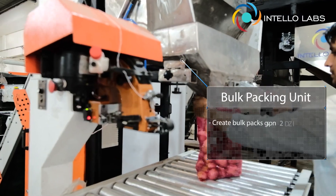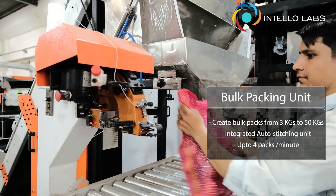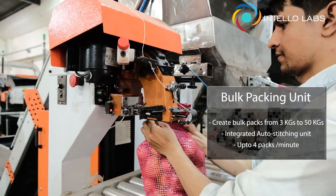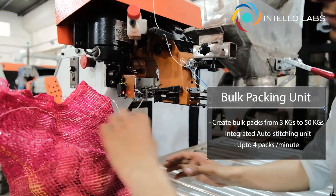The bulk packing unit packs and auto-stitches packs ranging between 3 kilograms to 50 kilograms at a record speed, allowing you to seamlessly cater to the whole RECA segment.